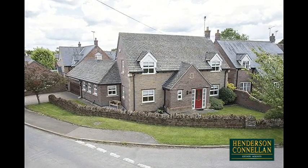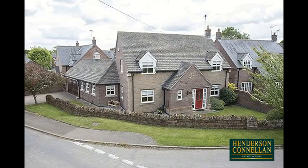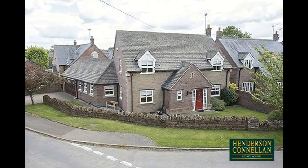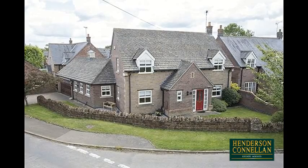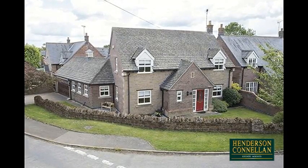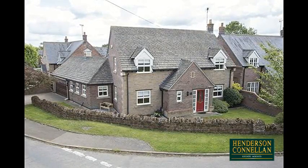Situated in the extremely popular village of Drayton in the heart of the Welland Valley, the Old Plough House is a modern detached family home built in the early 2000s, occupying a beautiful corner position and finished to a fantastic standard inside and out.